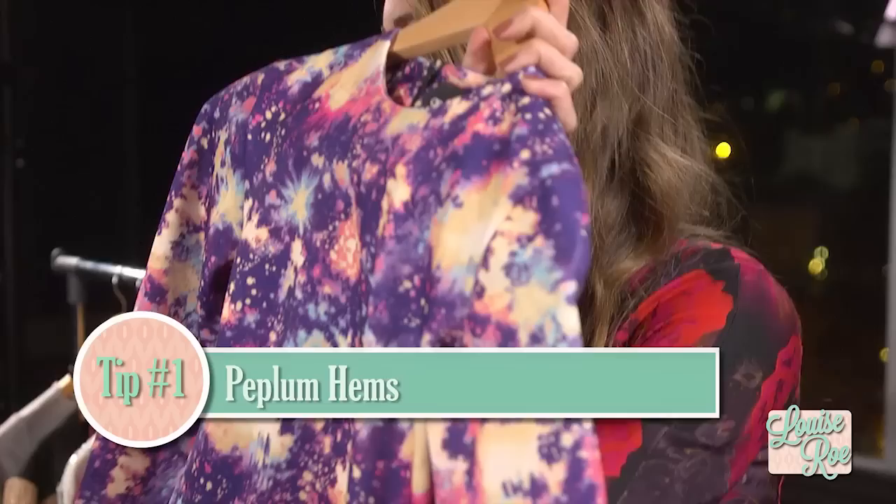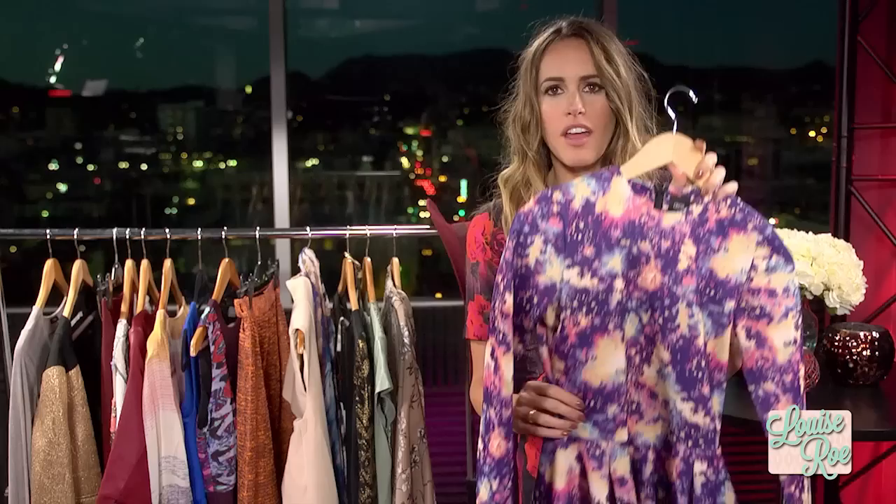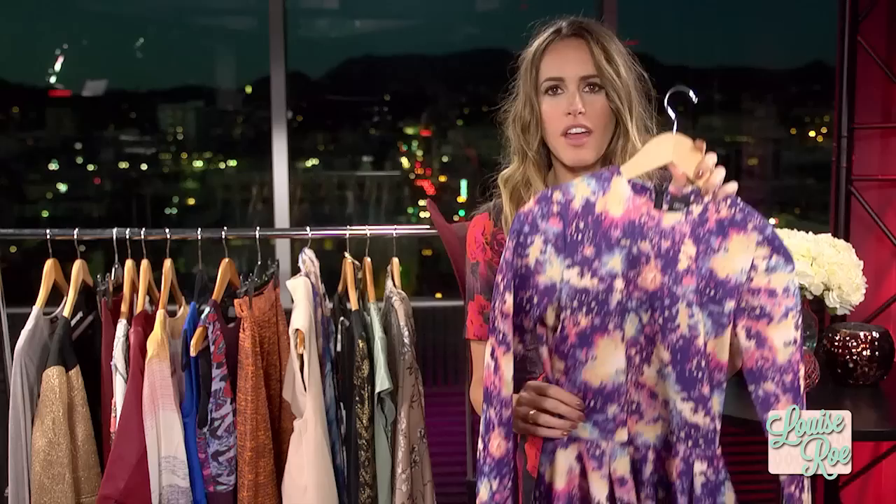Numero uno — ever heard of a peplum hem? Now you have. This is a top with a peplum hem. Lots of dresses also feature them, and it's where it kicks out into an A-line shape. It draws the eye towards your waist and really slims you down around your tummy area. If your lower tummy, your hips or your butt are not a favourite area, a top like this is perfect because the peplum hem shoots out and covers them up, drawing the eye to the slimmest part — your waist.